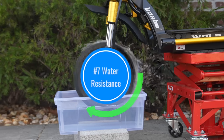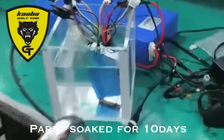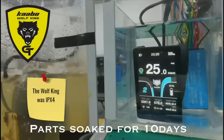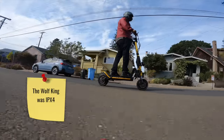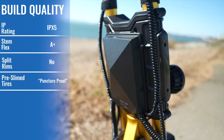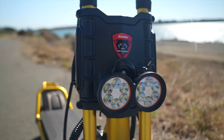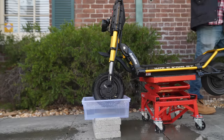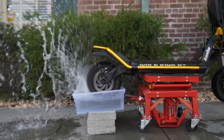Upgrade number seven: water resistance. When we first saw Cabo's component testing clips, we couldn't believe our eyes — the dash, motor, and controllers were submerged for 10 days and were still functioning. The Wolf King GT's water resistance has leveled up from IPX4 to IPX5. Part of the upgrade included moving the motor controllers to a box attached to the forks, which also helps keep them cool. Despite the high rating, Cabo still recommends avoiding heavy downpours, and if you do ride in the rain you'll need to extend your fenders, as that area hasn't been upgraded.